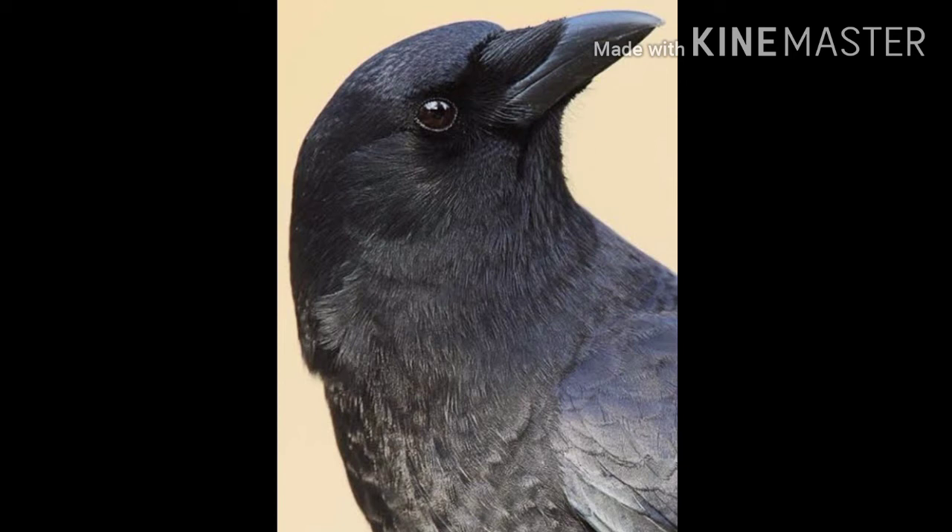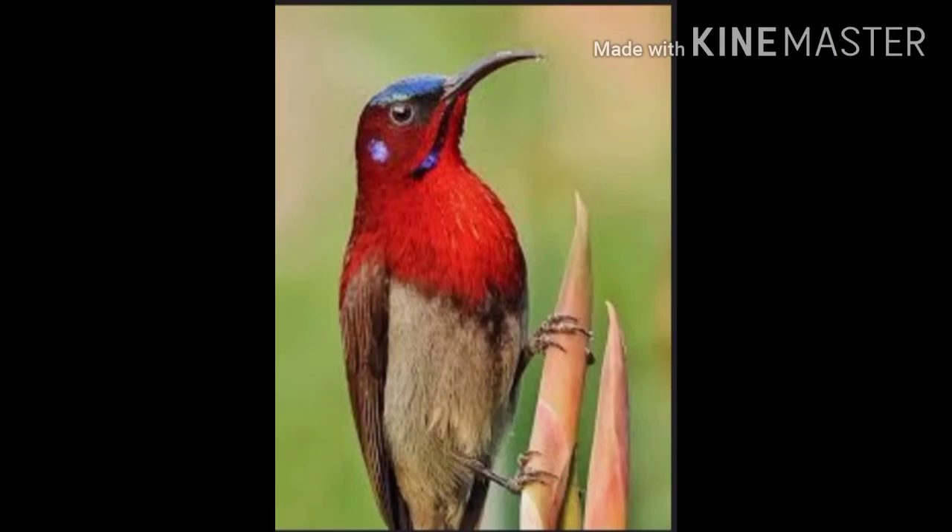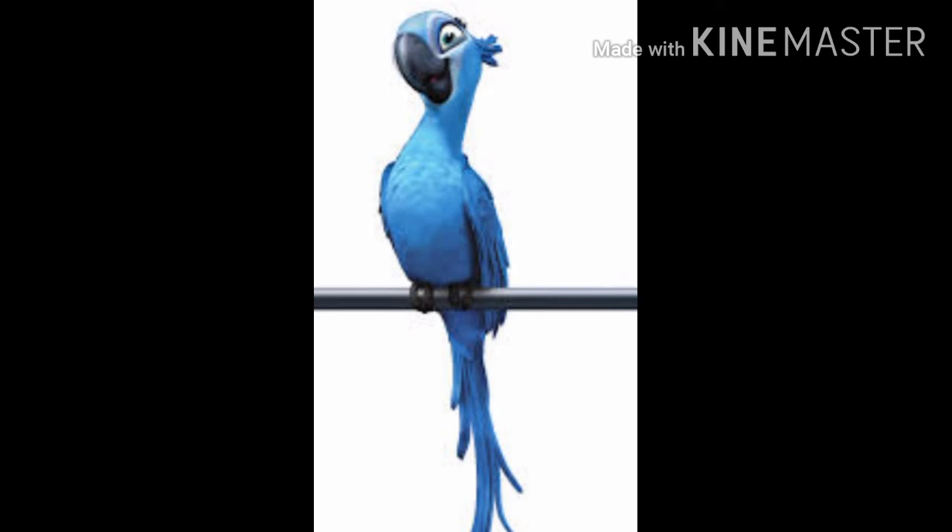Crows have multi-purpose beaks. They use their beaks to eat fruits, seeds, insects, fishes, and other animals. Now we are going to watch a video showing different birds with their names, so that next time you watch a bird you are able to guess its name too.